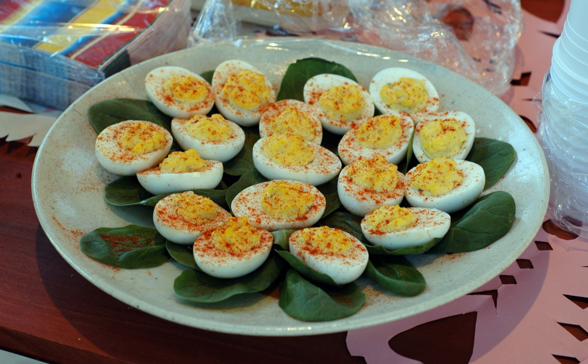The term "deviled," in reference to food, was in use in the 18th century, with the first known print reference appearing in 1786. In the 19th century, it came to be used most often with spicy or zesty food, including eggs prepared with mustard, pepper, or other ingredients stuffed in the yolk cavity.